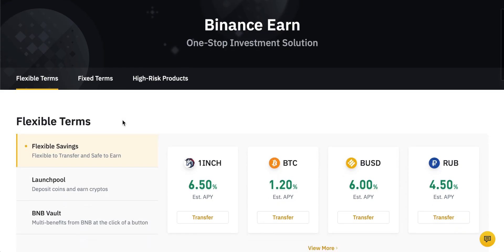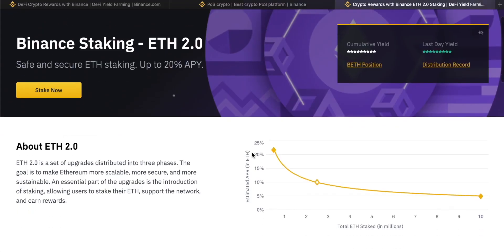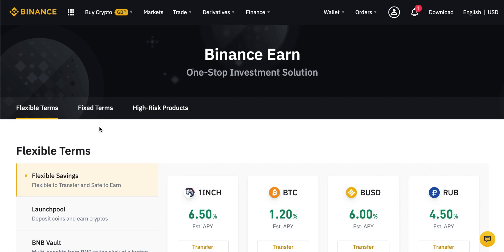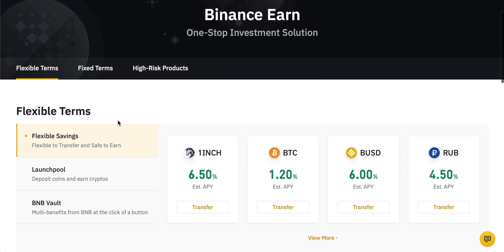Hey guys, welcome to another video. This one is a Binance Earn tutorial. I'm going to go through all of the different options and products that you can have on Binance Earn. So if you have a Binance account, we can go through the savings products, the staking products, the DeFi products, and a few other savings products as well. There are lots of different sections in this video, so you can look in the description for all the timestamps and click through to the sections you want.